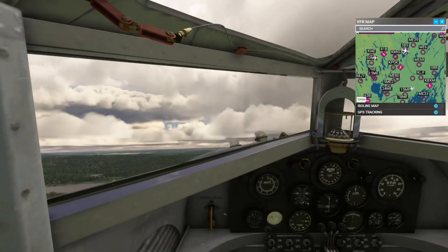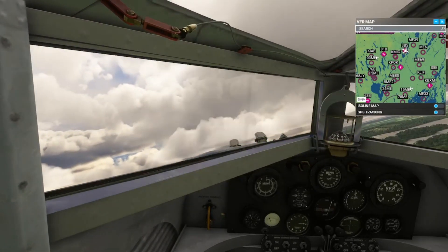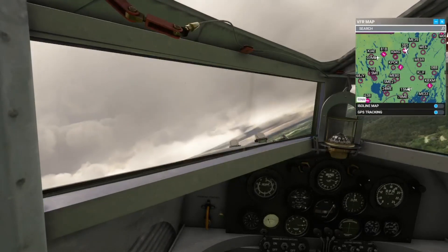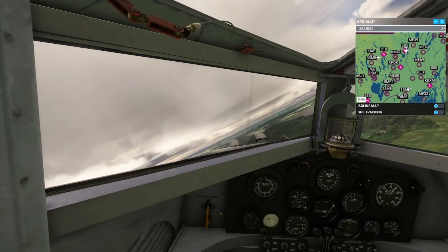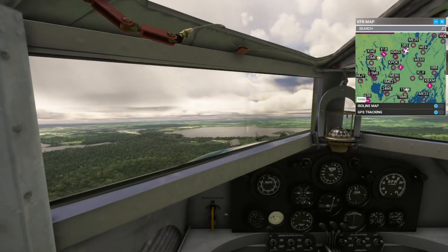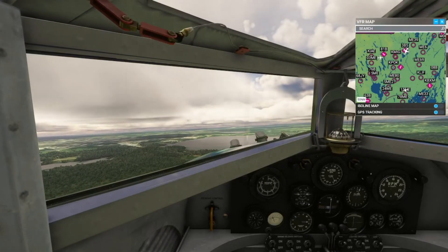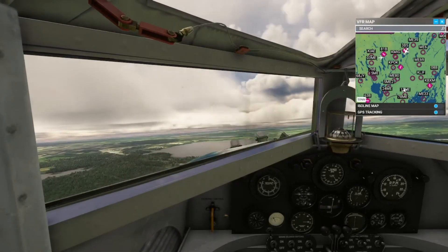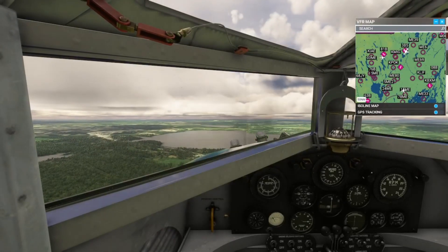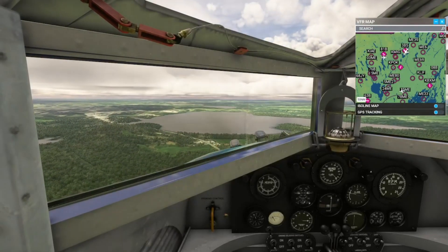Portland Approach, Wagon Victor Hotel Minus One is one mile east of Tree Bravo at 5,900 feet, requesting flight following. Wagon Victor Hotel Minus One, Portland Approach — squawk 2734. Squawk 2734, Wagon Victor Hotel Minus One. Wagon Victor Hotel Minus One, radar contact one mile southeast of Tree Bravo at 5,100 feet, altimeter 29.92. Roger, Wagon Victor Hotel Minus One.